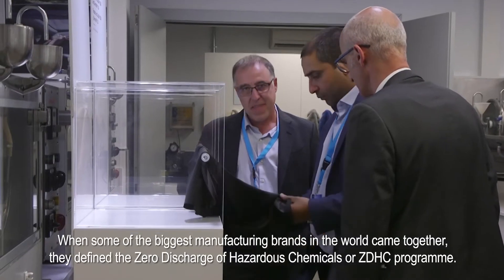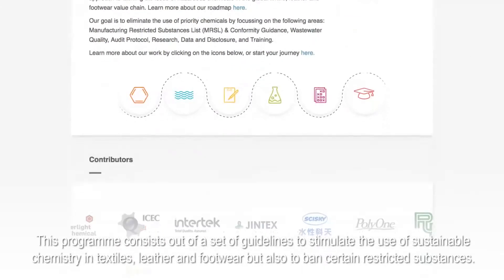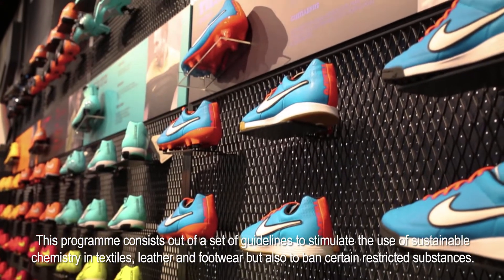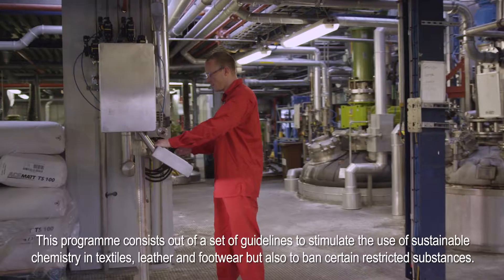When some of the biggest manufacturing brands in the world came together, they defined the Zero Discharge of Hazardous Chemicals, or ZDHC, program. This program consists of a set of guidelines to stimulate the use of sustainable chemistry in textiles, leather, and footwear, and to ban certain restricted substances.